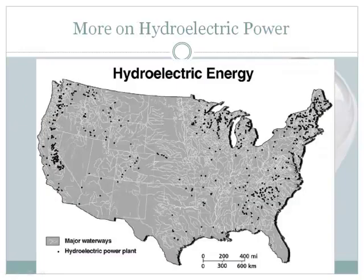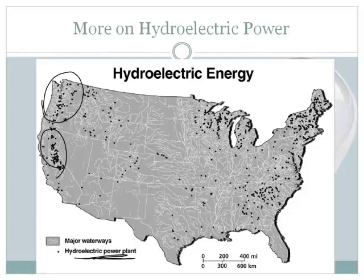Where do we find hydroelectric power? One of the problems is that you have to have water around, so you need a good source of water. These are the different hydroelectric power plants in the United States. You can see a preponderance of them in the Pacific Northwest and portions of California. Here in Colorado, not very many, and the ones we've got are not particularly large.